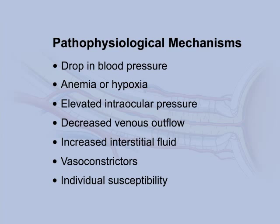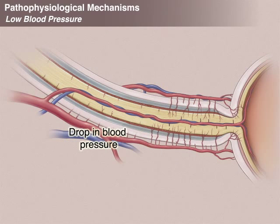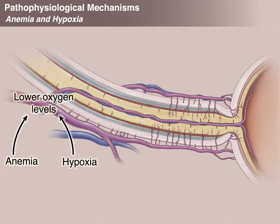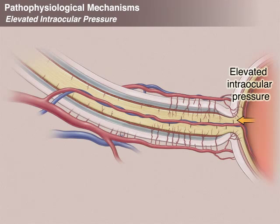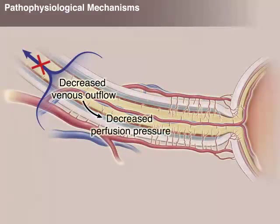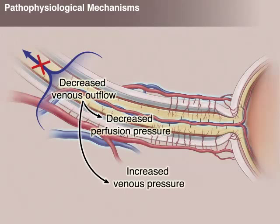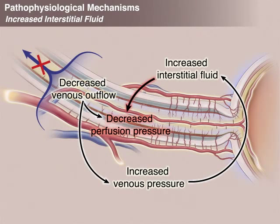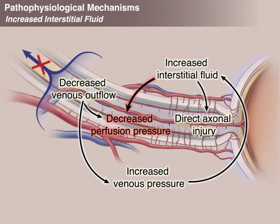Other pathophysiological mechanisms feed into the common pathways for injury to the optic nerve in the perioperative setting. A drop in blood pressure could decrease the perfusion pressure to the optic nerve. A drop in hemoglobin content or oxygen levels would decrease the oxygen content delivered to the optic nerve. Elevated intraocular pressure might increase the risk of anterior ischemic optic neuropathy. A decrease in venous outflow will decrease perfusion pressure and increase venous pressure, which in turn will increase interstitial fluid in the orbit and the optic nerve. Increased interstitial fluid in the orbit and optic nerve can compress the small arteries that feed the optic nerve, decreasing local perfusion pressure, and may also cause direct axonal injury to the nerve itself.